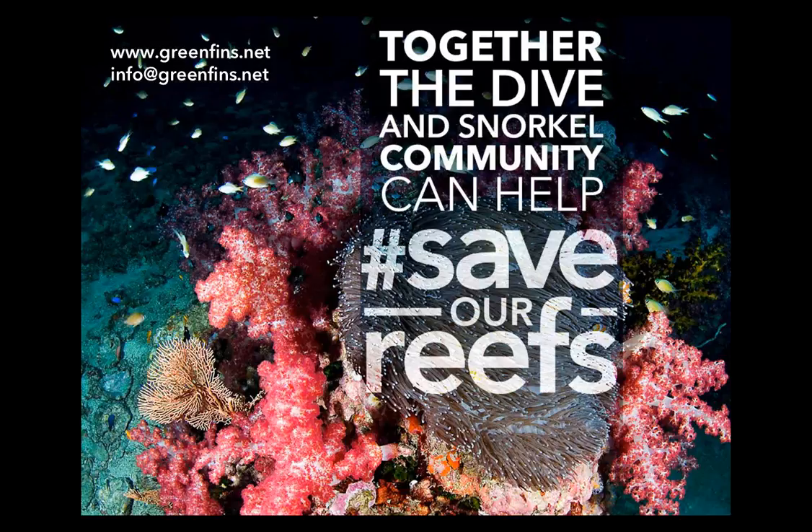A question about the liveaboard dive industry: yes, we've worked in the Similan Islands out of Khao Lak in Thailand, where we have done assessments with liveaboard companies. Green Fins has been very adaptable to the liveaboard industry and has been seen to have a big impact there as well.